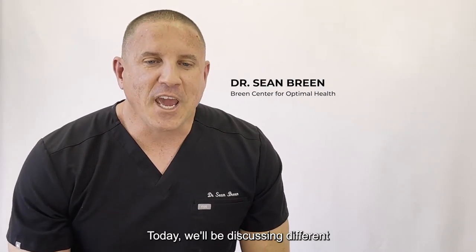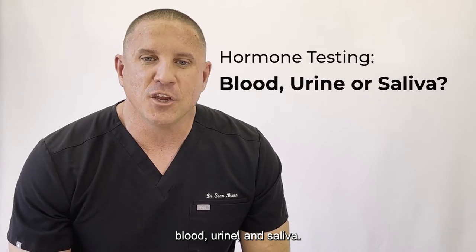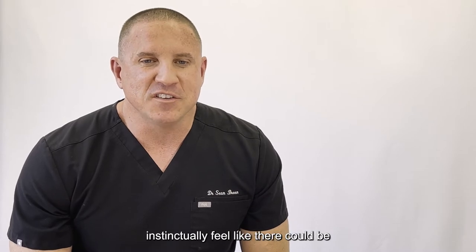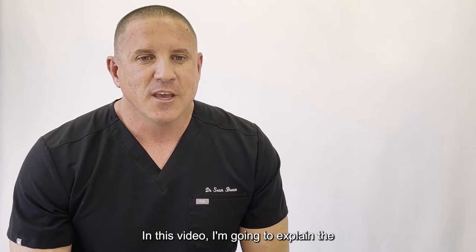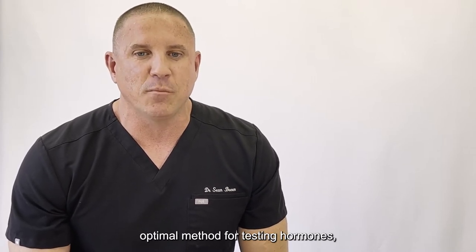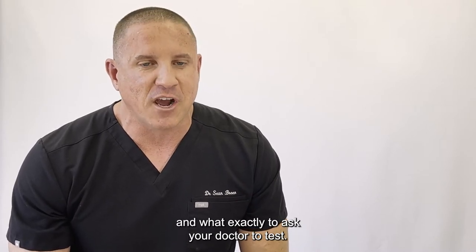Hello, I'm Dr. Breen from the Brain Center of Optimal Health. Today we'll be discussing different hormone testing methods: blood, urine, and saliva. Many of you watching this video instinctually feel like there could be something off with your hormones and would like them tested by your doctor. In this video, I'm going to explain the optimal method for testing hormones, whether you're a man or woman, and what exactly to ask your doctor to test.